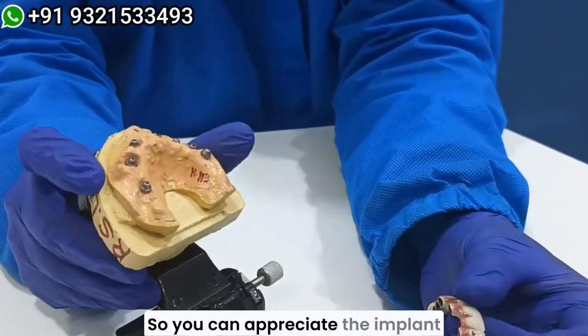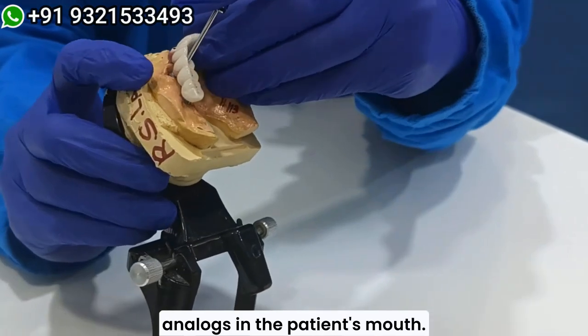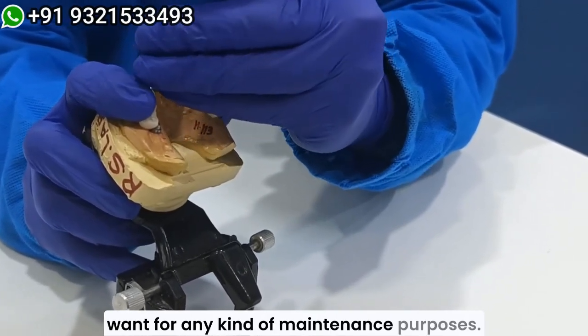You can appreciate the implant analogs in the patient's mouth, and this is how we are going to screw it in the patient's mouth and remove it whenever we want for any kind of maintenance purposes.